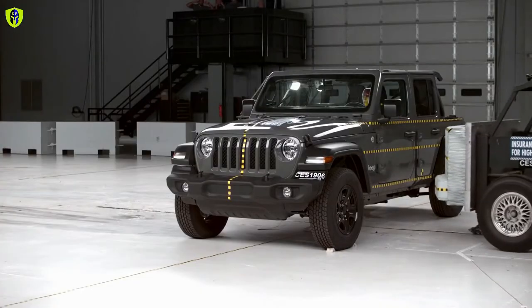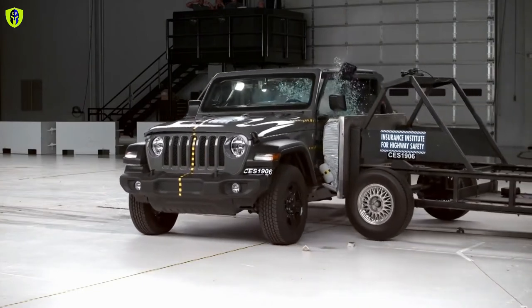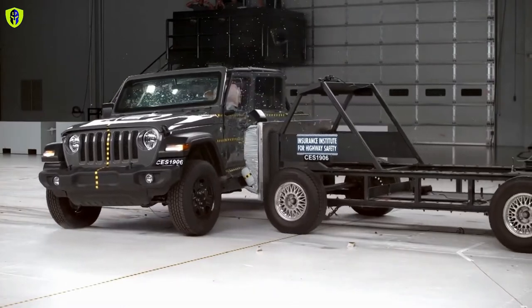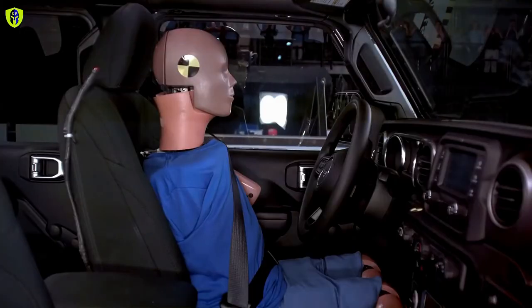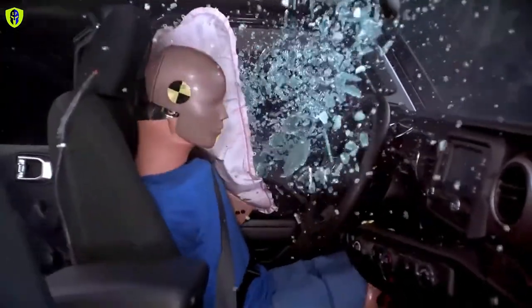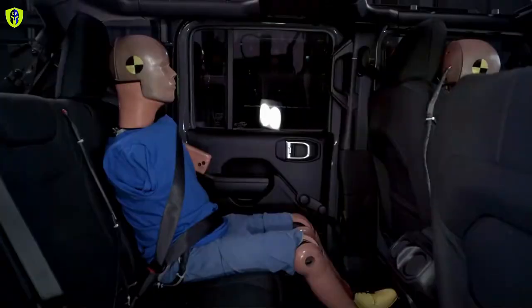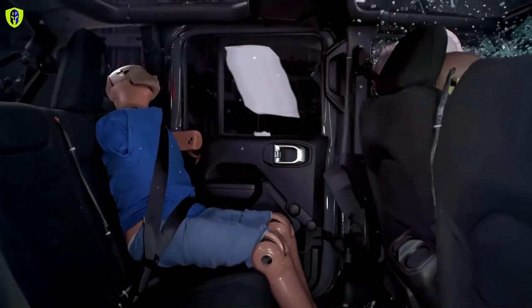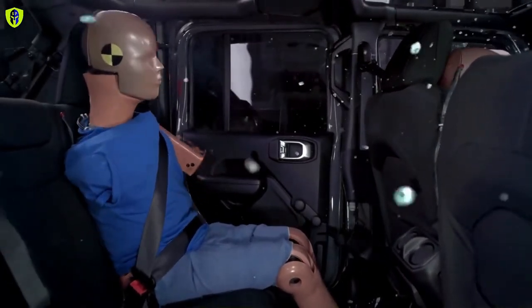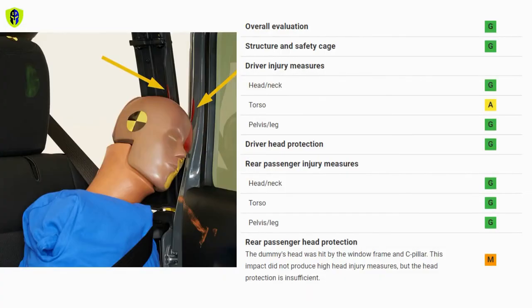In the side crash test, the Wrangler performed well and received an overall rating of good. However, the Institute noted that safety for the torso of the driver is only acceptable, and the safety rating for rear passenger head protection is only marginal. The dummy's head was struck by the window frame and C-pillar. While this impact did not produce high head injury measures, head protection was still noted as insufficient.